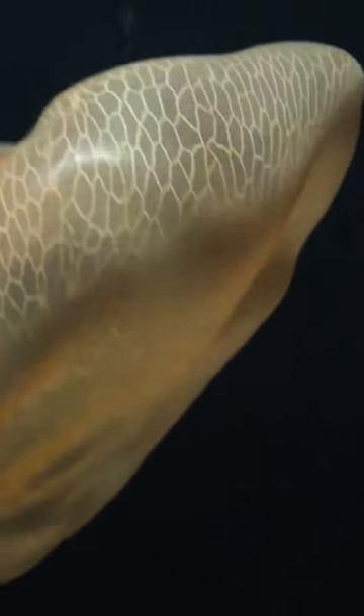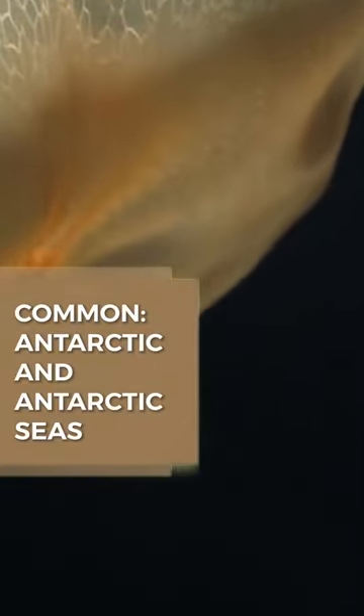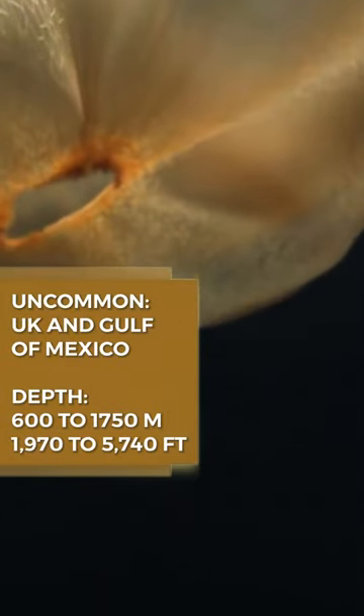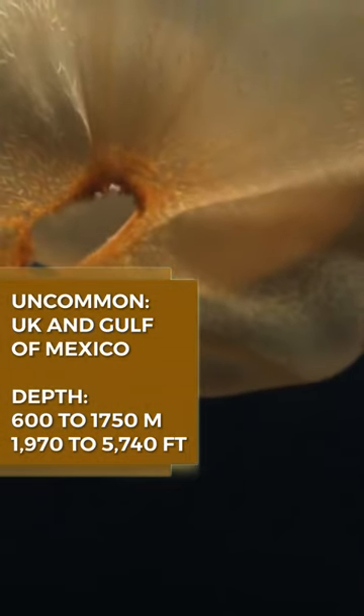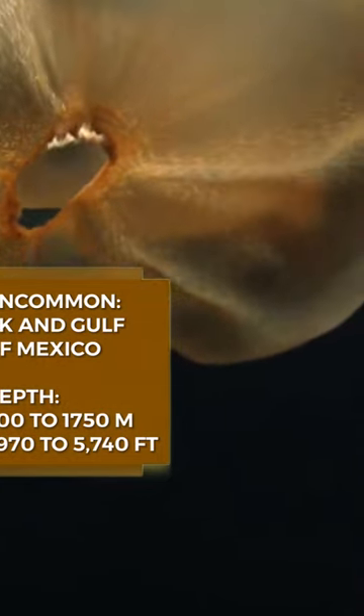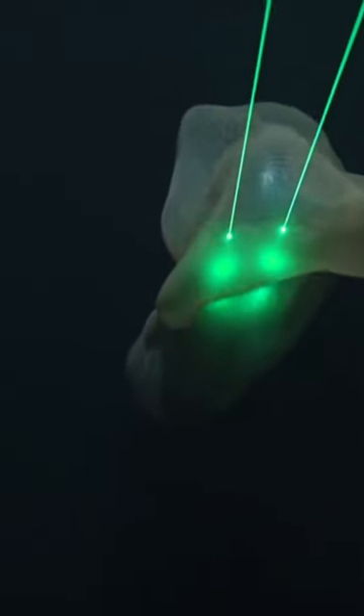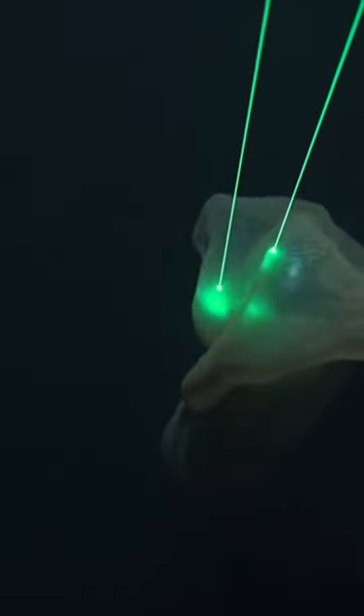They are usually found in Antarctic and near Antarctic seas, but have been spotted in waters near the UK and Gulf of Mexico, at depths of 1970 to 5740 feet. They are also solitary creatures, contrary to the group-living style of many jellyfish.